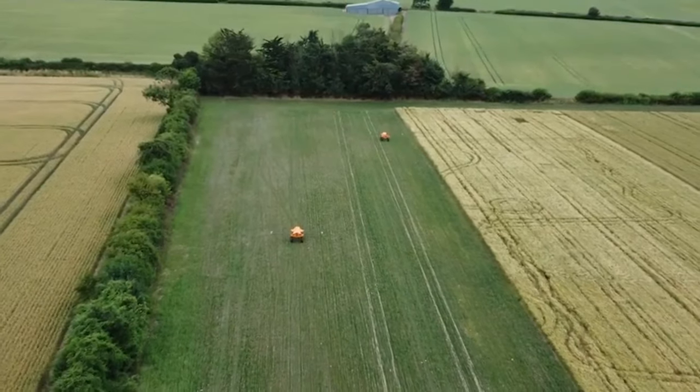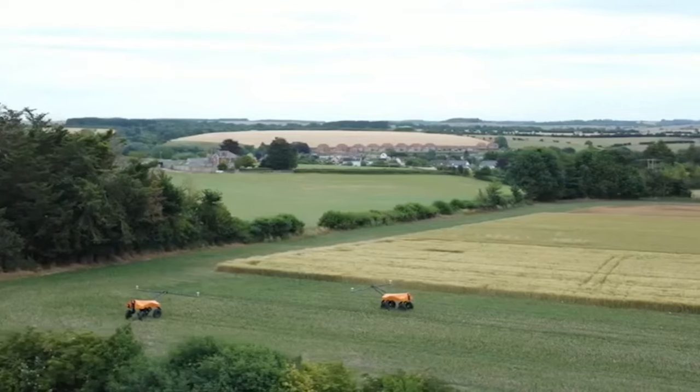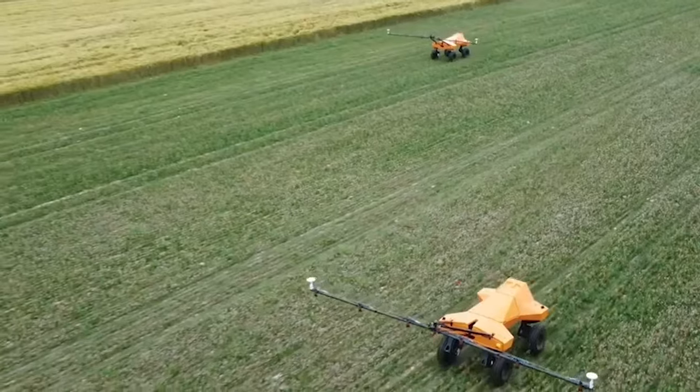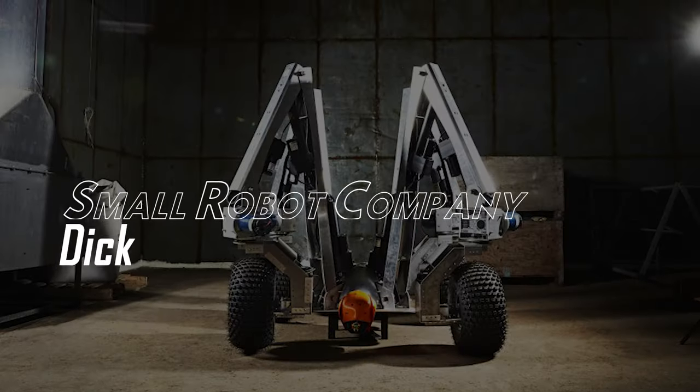Tom also carries out the survey, and when weeds are found on the field, that information to exterminate the weeds is sent to Dick. Who is Dick? Small Robot Company Dick.